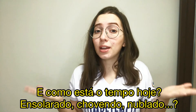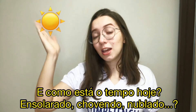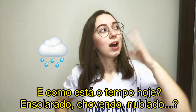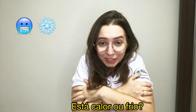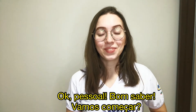And how's the weather today? Is it sunny? Rainy? Cloudy? Is it hot or cold today? Okay, guys, that's nice to know. Let's start.